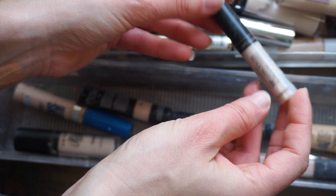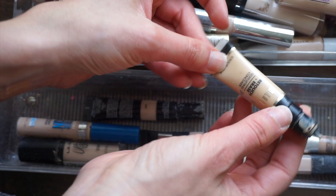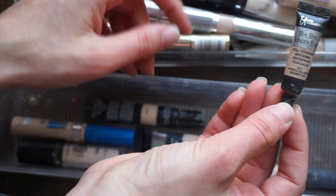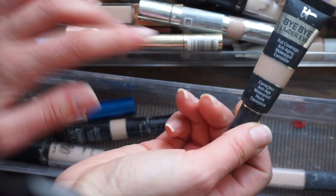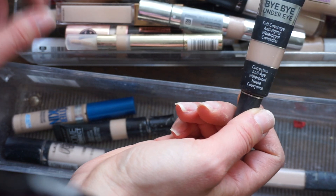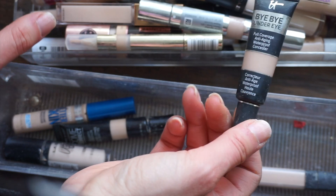This ColourPop No Filter — we're getting rid of that, it's old and gross. I already have a newer one from Dollar Tree. The Milani Retouch and Erase — decluttering that. There's a little version of the IT Cosmetics concealer — I'll declutter this because I have the full size right here. The IT Cosmetics Bye Bye Under Eye full coverage in Medium is more for a full coverage look, so I'm keeping that.